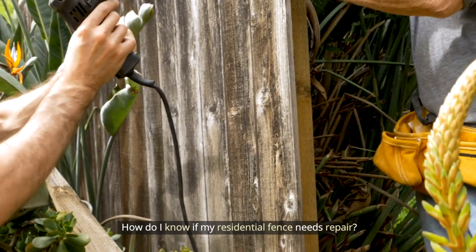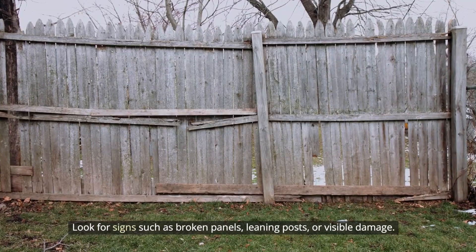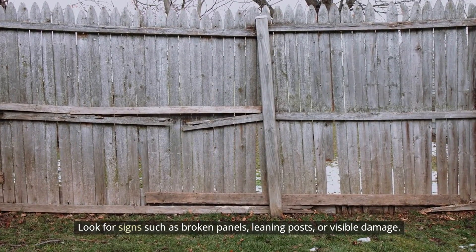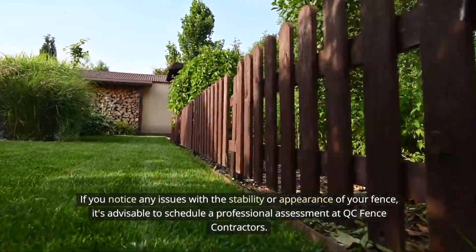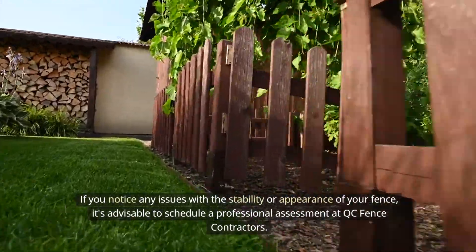How do I know if my residential fence needs repair? Look for signs such as broken panels, leaning posts, or visible damage. If you notice any issues with the stability or appearance of your fence, it's advisable to schedule a professional assessment at QC Fence Contractors.